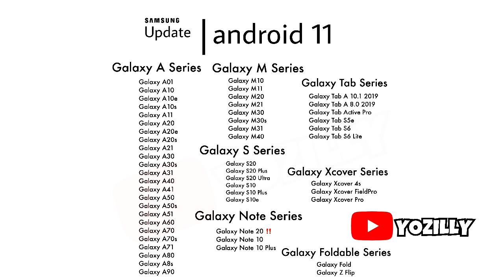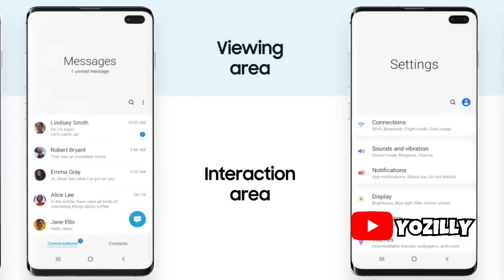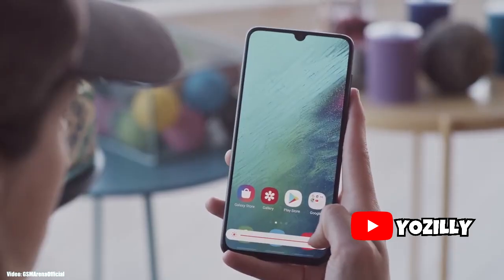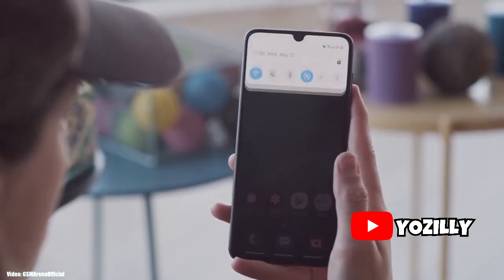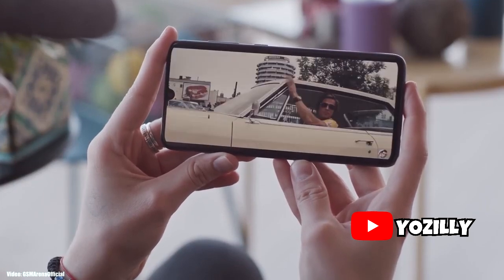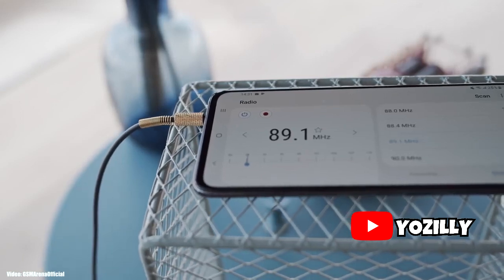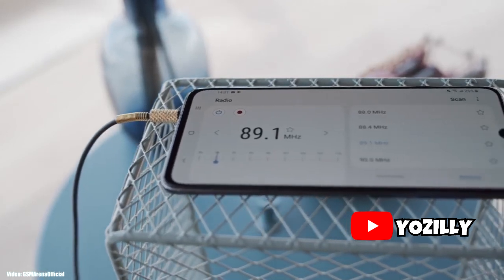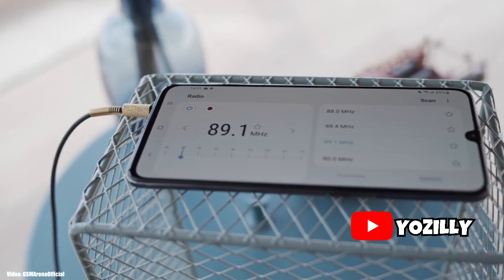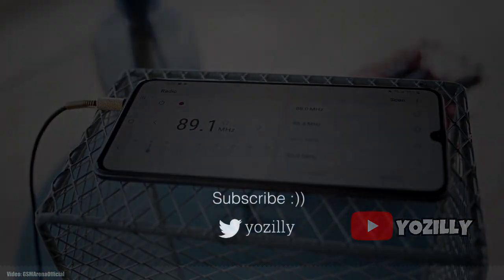If your smartphone is in this list, you will get the official Android 11 update with One UI 3.0 on top. As for the release date, I think Google will release Android 11 in September, just like I said before. After that, Samsung will unveil its roadmap for eligible smartphones, which will include the official release date. So all you can do is wait for the official release of Android 11.